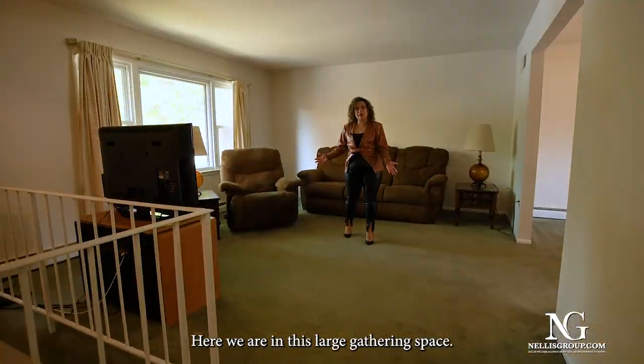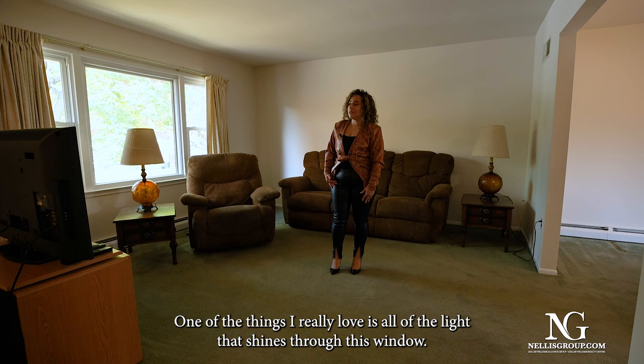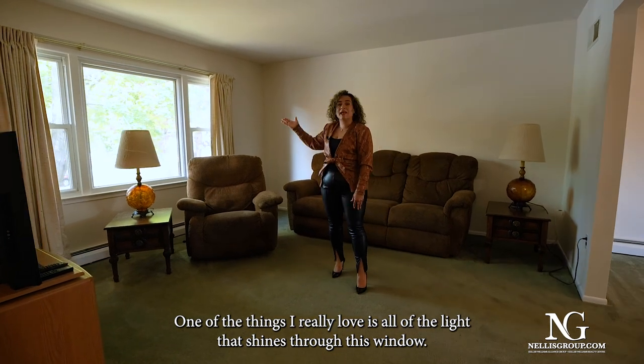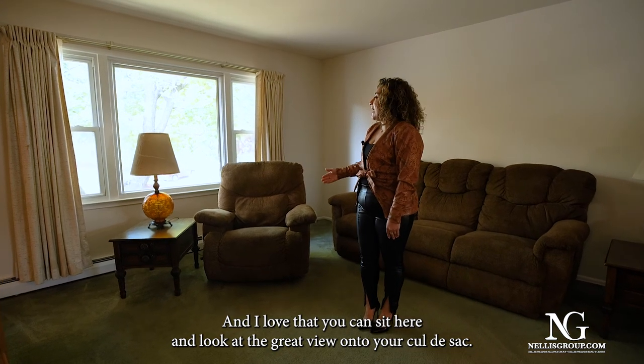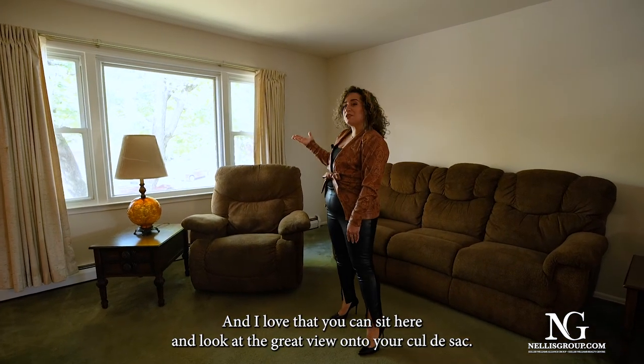Here we are in this large gathering space. One of the things I really love is all of the light that shines through this window, and I love that you can sit here and look at the great view onto your cul-de-sac.